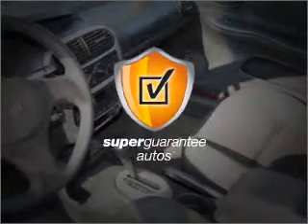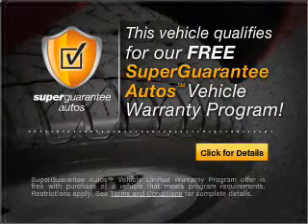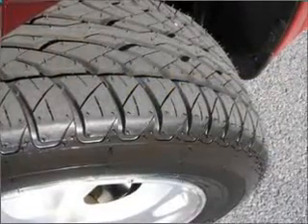this vehicle qualifies for our free Super Guarantee Autos Vehicle Warranty Program. Buy a vehicle and get a free warranty from us only at everycarlisted.com.